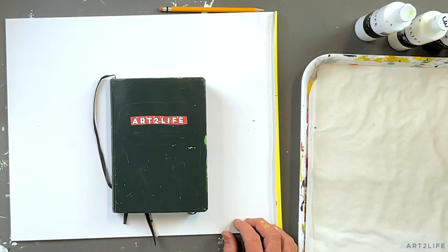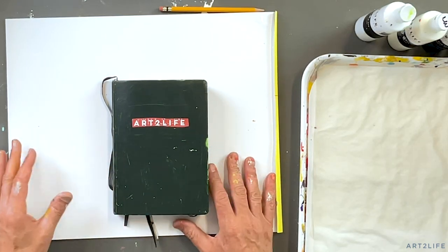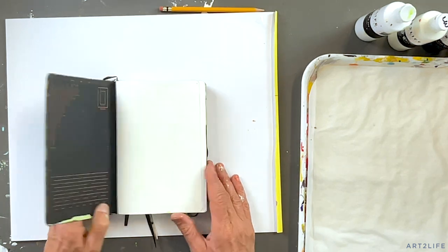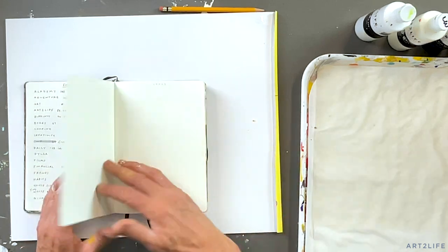Some of them turn into more paintings. Sometimes I do it — you've seen it — I'll do it on Instagram or whatever. But anyway, this is the book right here that's almost done. So I just thought I'd quickly roll through and show you some of the spreads.